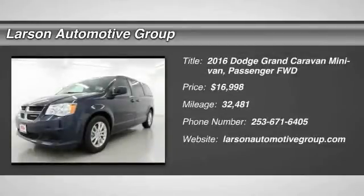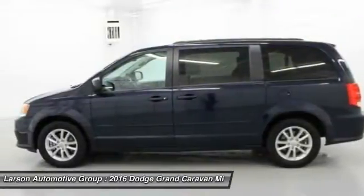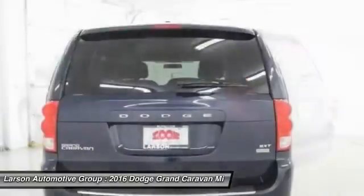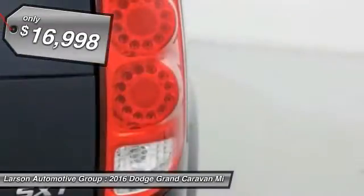2016 Grand Caravan. The Dodge Grand Caravan received the government's highest front and side crash rating of five stars. Its vast interior is widely praised, with an innovative seating arrangement, versatile cargo storage, and enough entertainment features to keep the kids entertained on road trips, and is priced below $20,000.